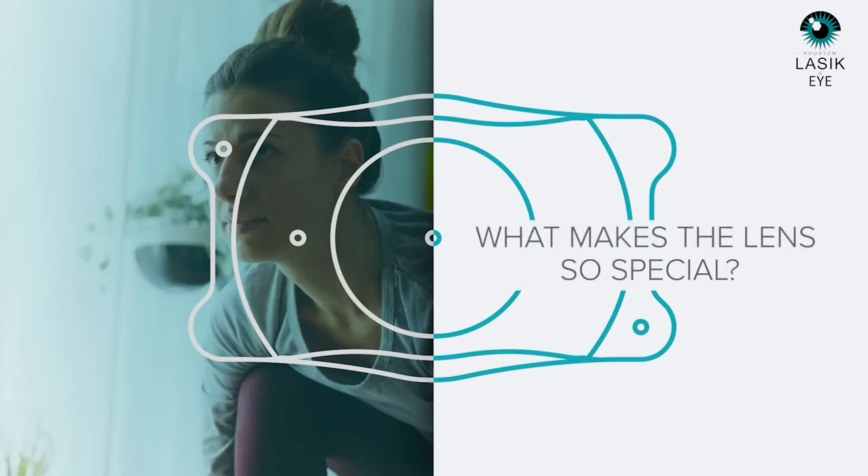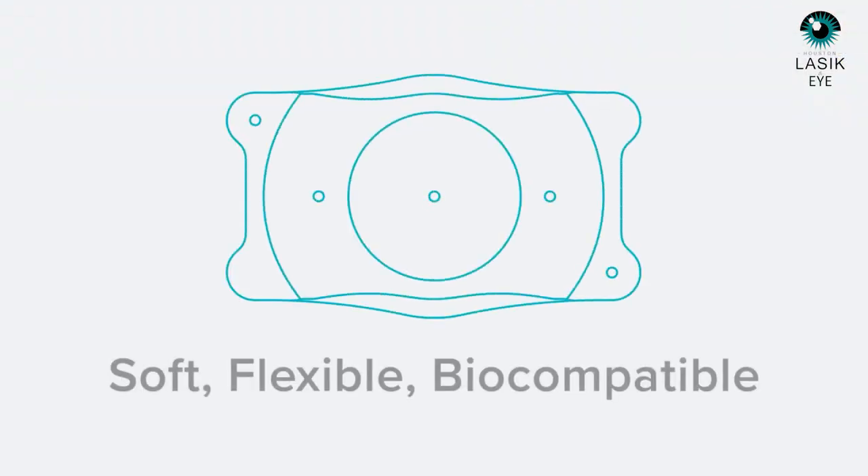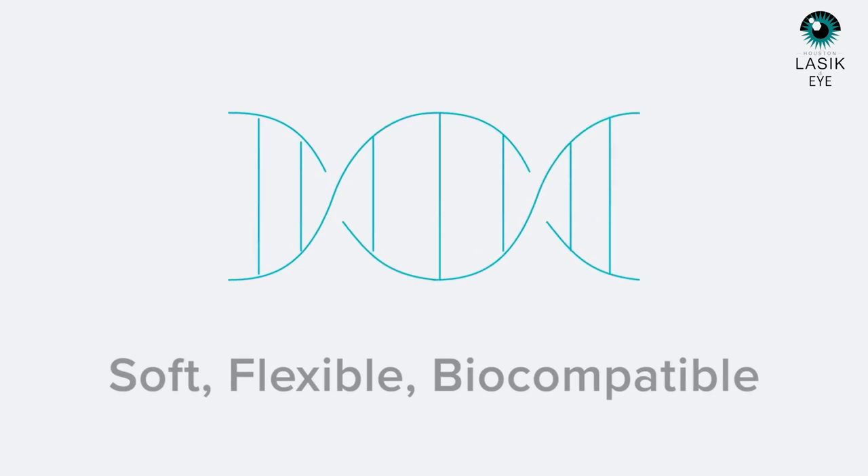But what about the lens — what makes it so special? Implantable lenses aren't new, but Collamer is special, and that's what makes Evo so exciting. Collamer is proprietary to STAAR Surgical and contains collagen and a material similar to soft contact lenses. This Collamer material makes the Evo ICL lens soft, flexible, and most importantly, biocompatible. The soft and flexible structure allows surgeons to implant the lenses with a minimally invasive procedure, and the biocompatibility means it works in harmony with your natural eye — you won't even know it's there.